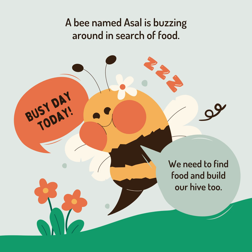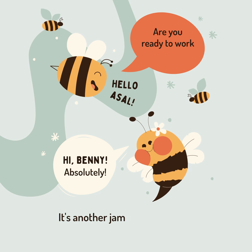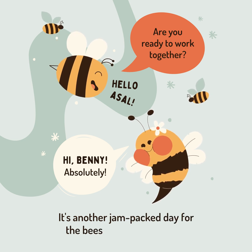Busy day today — we need to find food and build our hive too. Hello Asal! Hi Bunny! Are you ready to work together? Absolutely!